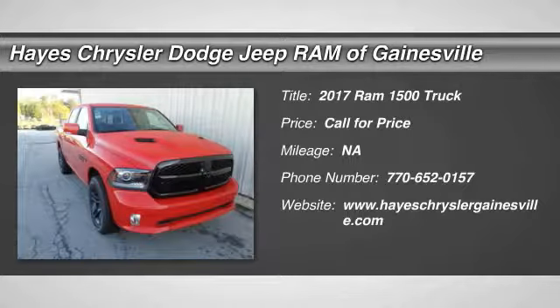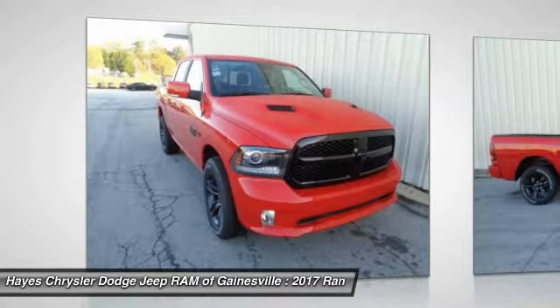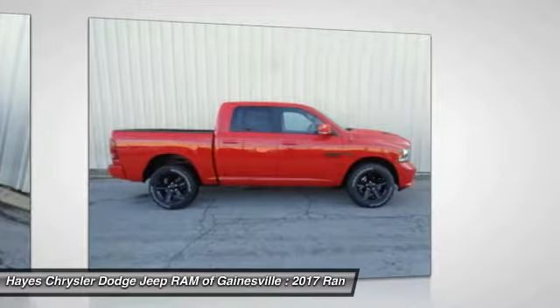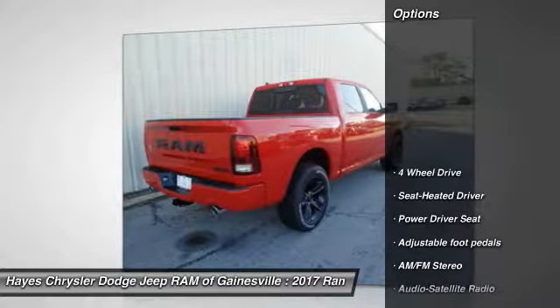2017 Ram 1500. When the Dodge Ram 1500 went against the Chevrolet Silverado, Ford F-150, and Toyota Tundra, which are all excellent trucks in their own right, the Ram took home the prize for its well-rounded strengths. Here are some of this vehicle's great options.